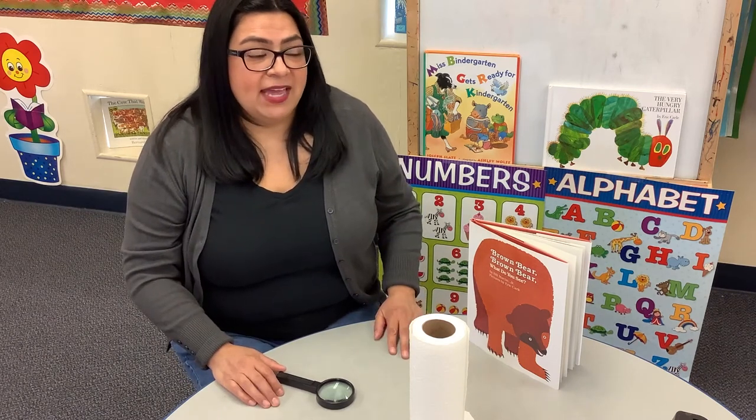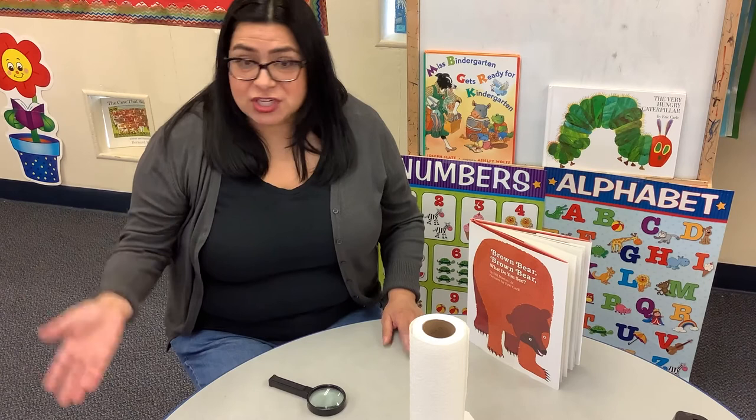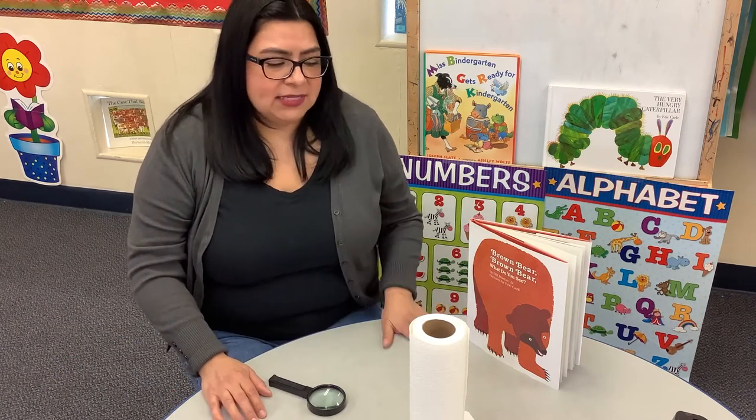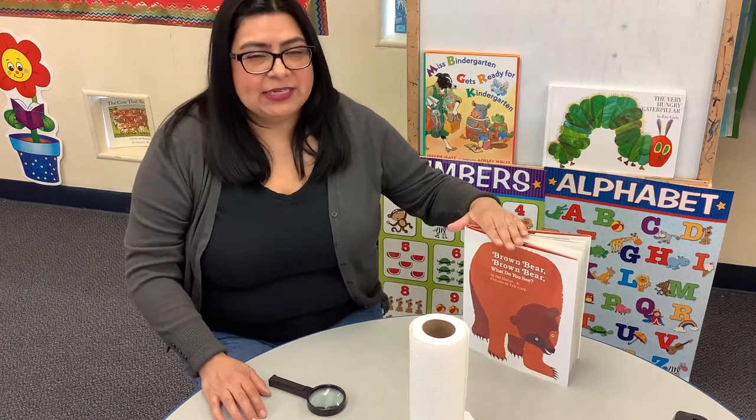So he can say, I see a red ball looking at me. And then it'll be your turn — Mommy, what do you see? And then you will identify a color and object: I see a green chair looking at me. If you don't want to say 'looking at me,' you can say 'that's what I see,' because that's what the story says.